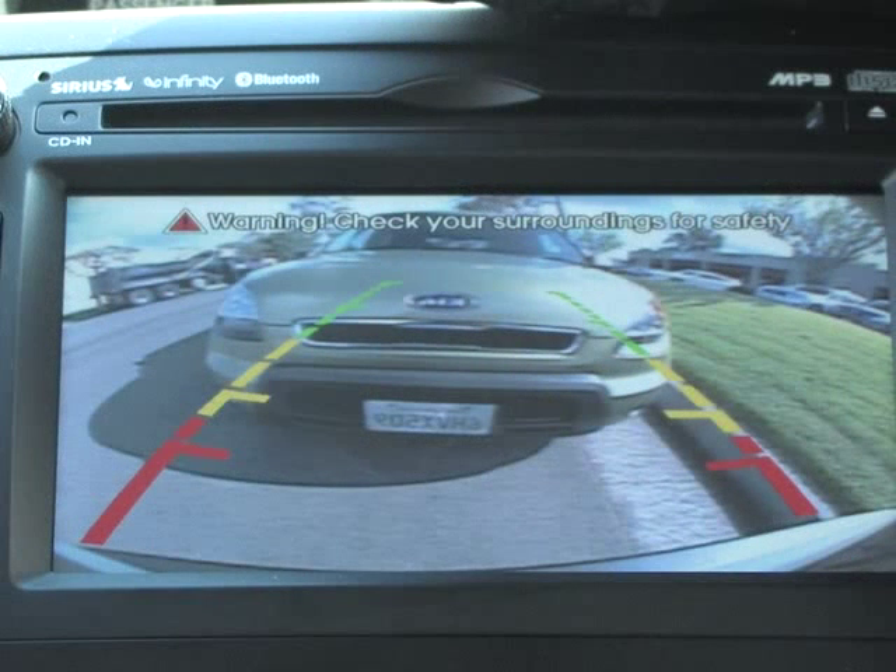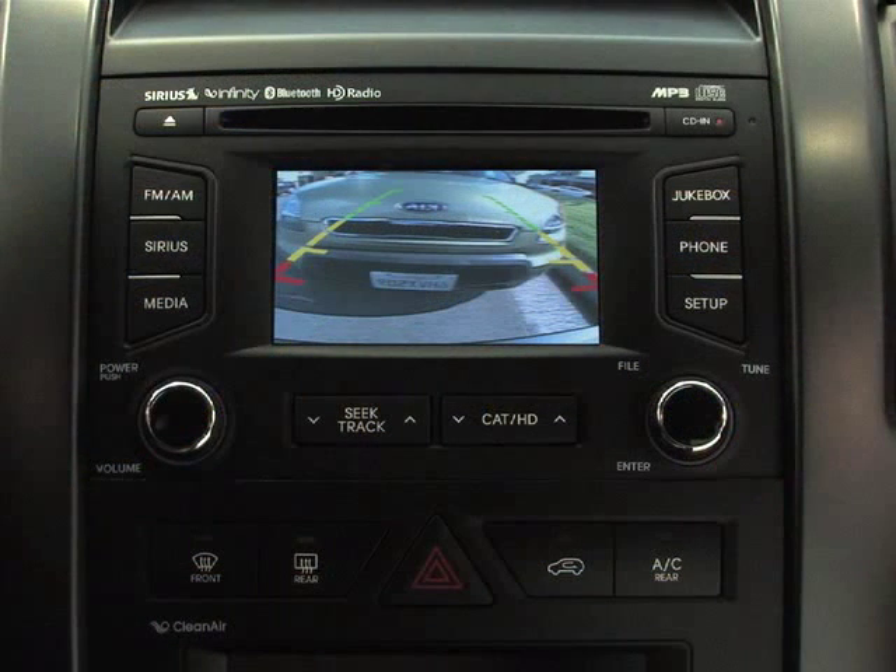If your Kia is equipped with the navigation system, then the live video image will appear on the navigation display screen. Likewise, if your Kia is equipped with the UVO in-vehicle communication and entertainment system, the live video image will also appear on the UVO display screen.